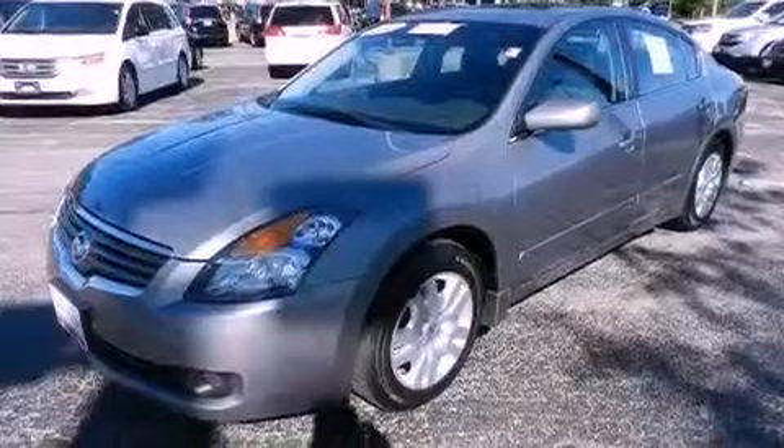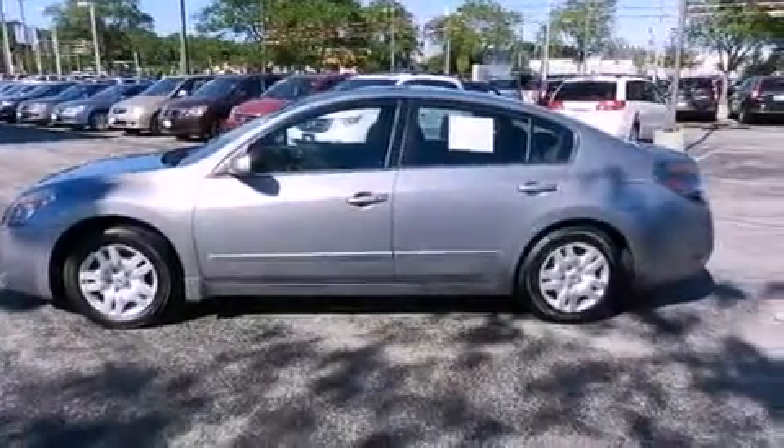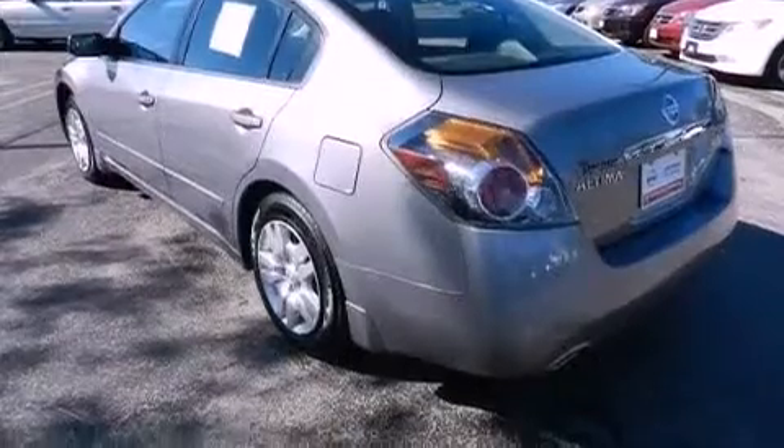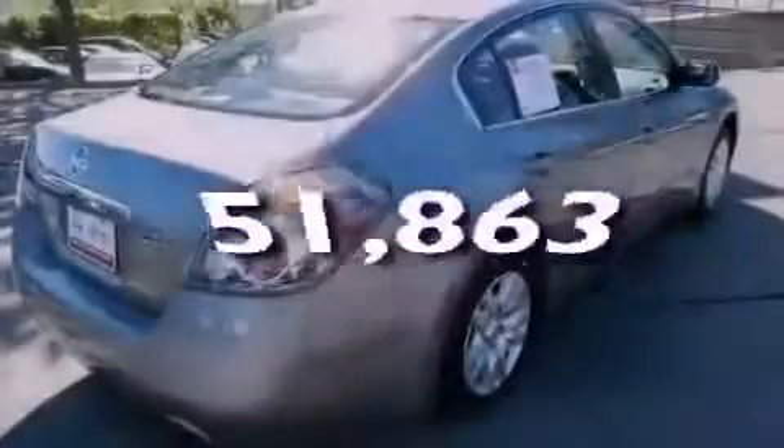Features include a power sunroof, air conditioning, cruise control, a six-speaker audio system, four-wheel independent suspension, a passenger side vanity mirror, a security system, an anti-lock braking system, a split folding rear seat, and this vehicle has fewer than 52,000 miles on the odometer.